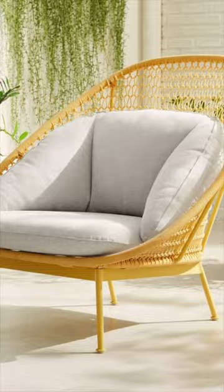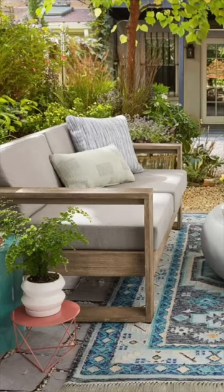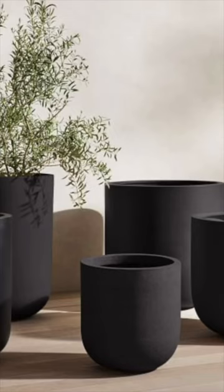They play with colour a lot more than the other retailers I've mentioned, and a standout for me is the Portside Collection, which is just a classic. The Radius Planters are also a really good deal, considering planters are usually obnoxiously priced.